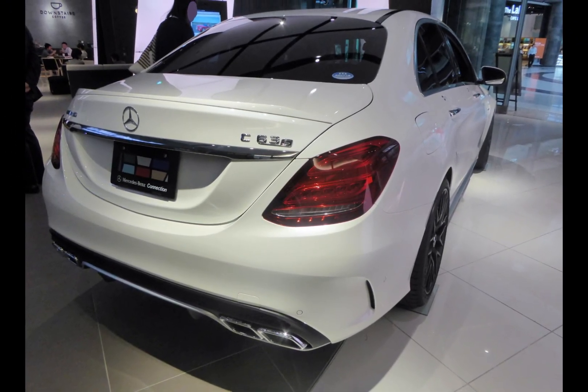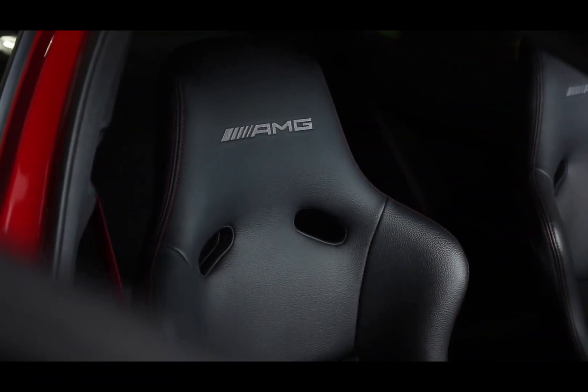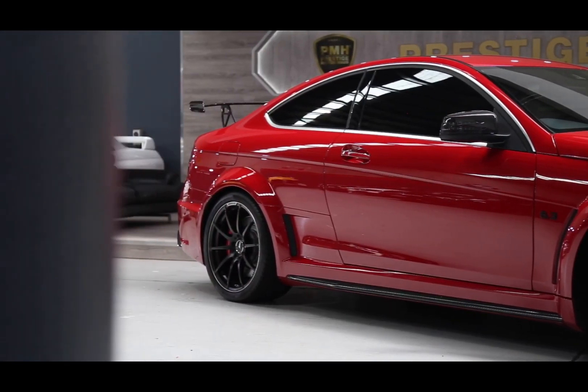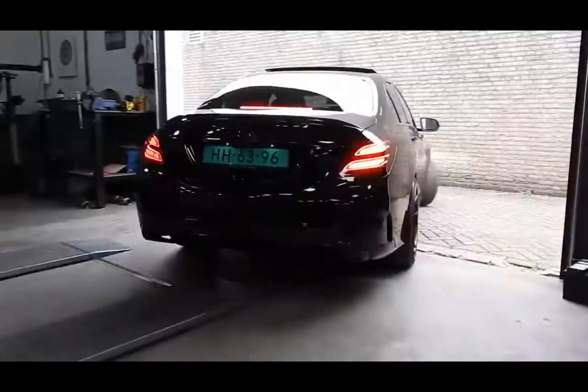Technology and Security: The Mercedes AMG C63 is equipped with advanced driver assistance systems. Features such as Active Brake Assist, Lane Keeping Assist, and Adaptive Cruise Control increase driver safety and make daily use of the car more comfortable.